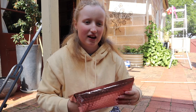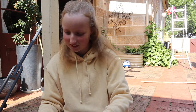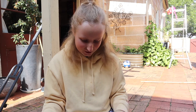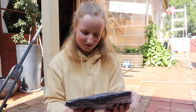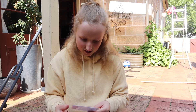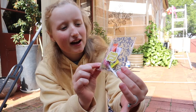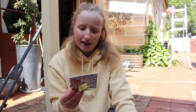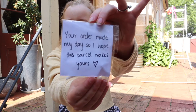I'm gonna take this out — oh, that is great. So this is the t-shirt, it's in this little plastic bag, and then she added a little thank-you goodie bag. It said 'Your order made my day, so I hope this parcel makes yours.'